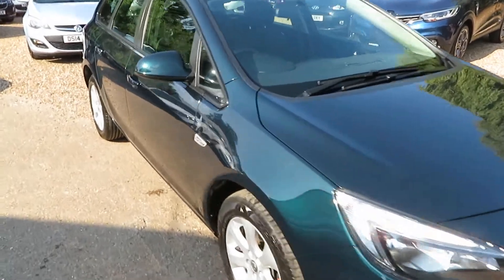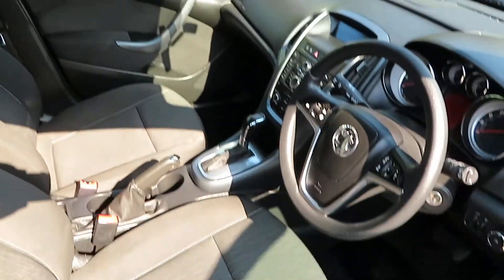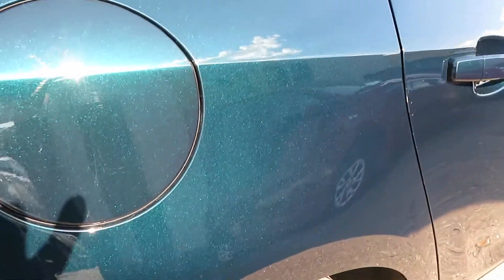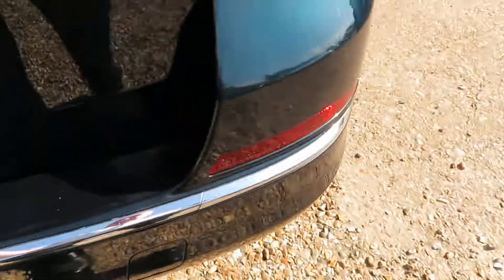Good afternoon, so we've got a nice Astra estate. It's a 1.6 petrol, automatic gearbox, design model. Your ISOFIX on the outside two seats, electric front windows, winding back windows. It's an emerald green - you can probably see the colour there - lovely colour. Nice alloy wheels, parking sensors.